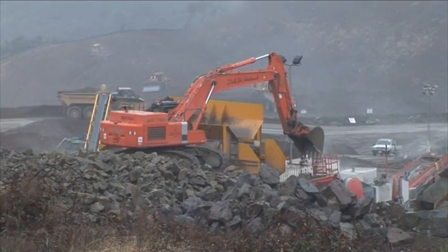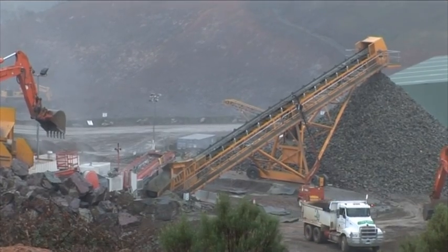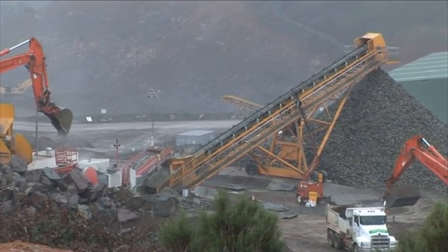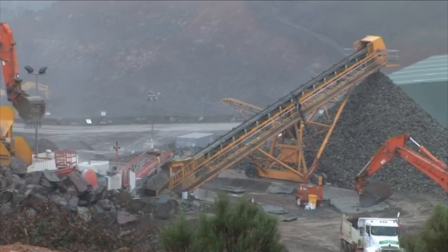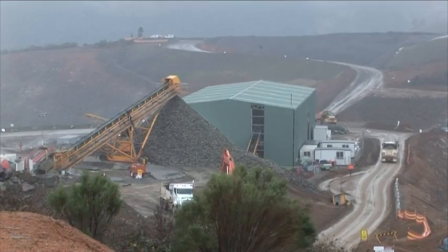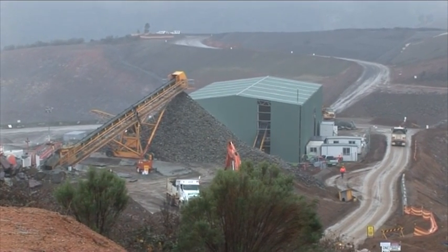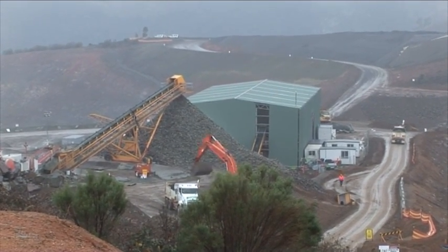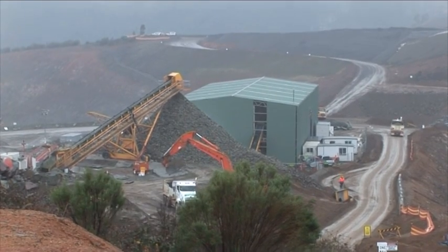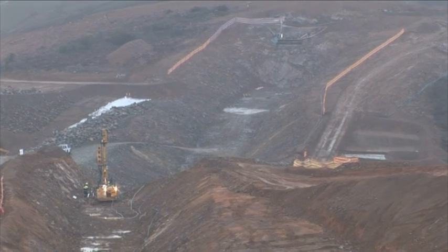Now this is the primary crusher. This rock material all comes from the enlarged Cotter Dam site, comes up to the primary crusher and then goes up that conveyor and into that stockpile, which is called a surge pile. Then that material goes into the secondary crusher, which is inside the green building there, and then it comes out crushed to specified sizes at the other end, so it can be used for different applications around the site.